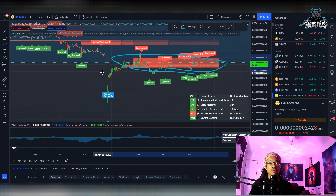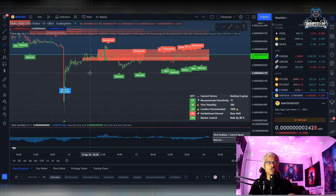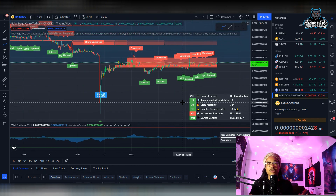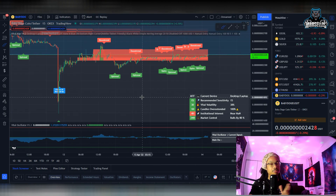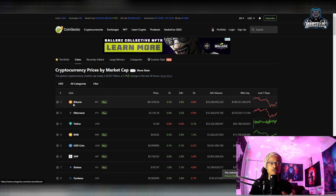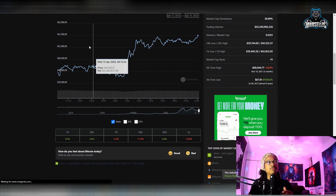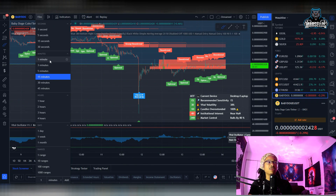The red areas on the chart are now resistance — they were support higher up but now show resistance, indicating less demand. The green areas show more demand. The fact that we don't see any green areas here shows Baby Doge doesn't have much demand at this point, which reflects the overall crypto market being down. Things have been trying to recover, but hopefully this isn't another bull trap that people have been talking about.